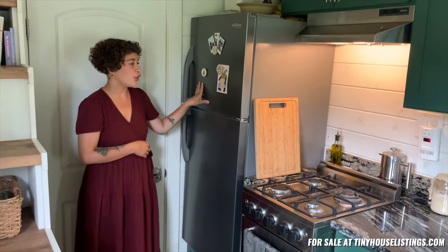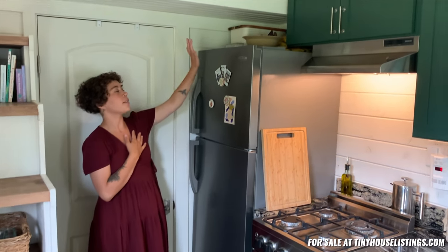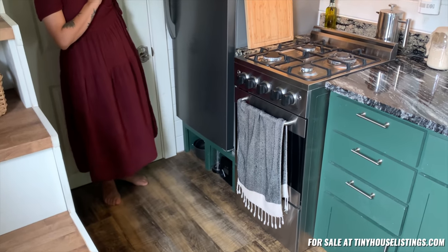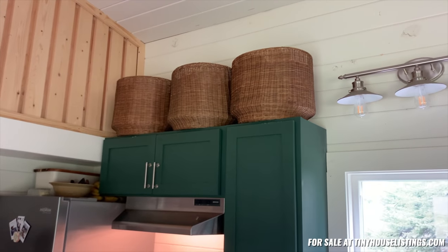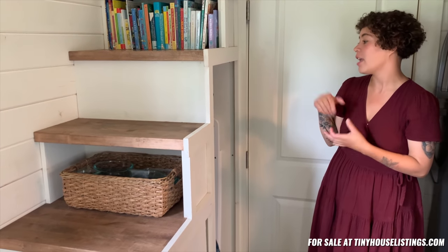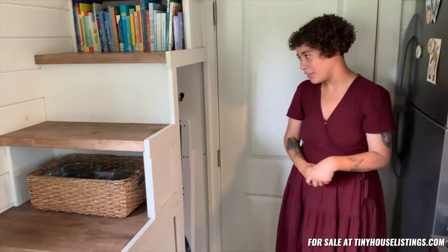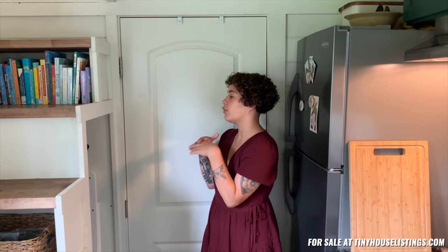We have a 10 cubic foot refrigerator, which has more than enough room to fit food for two adults and our two kids. We utilize storage on top of the fridge as well as underneath the fridge, and then we also utilize storage on top of all of the cabinets as well.